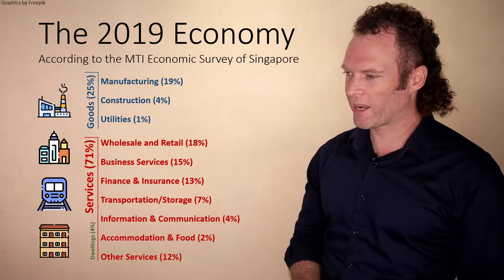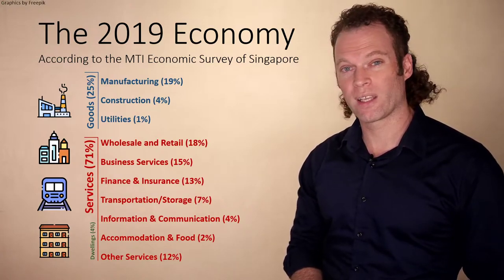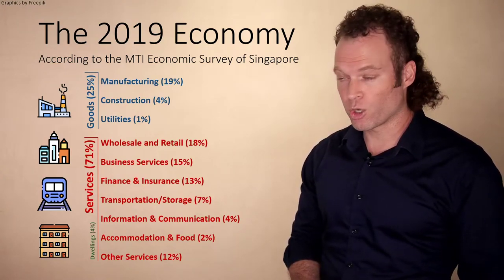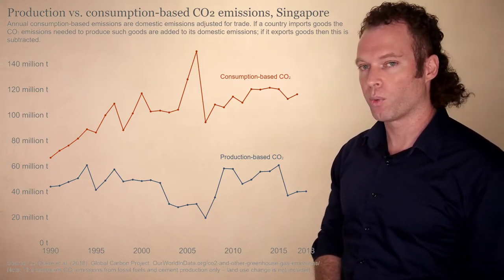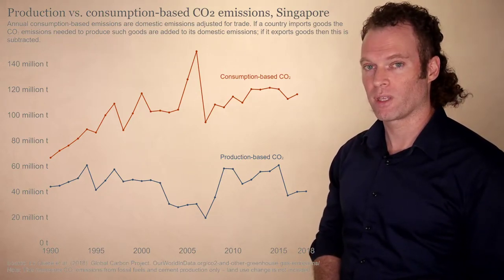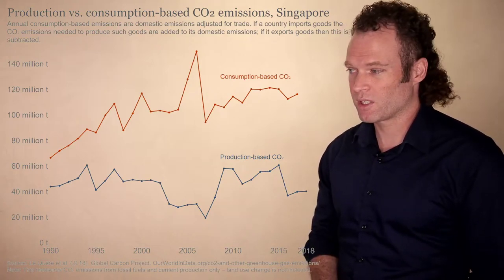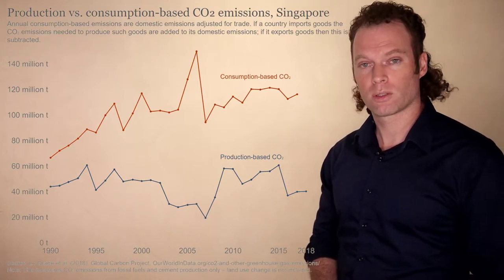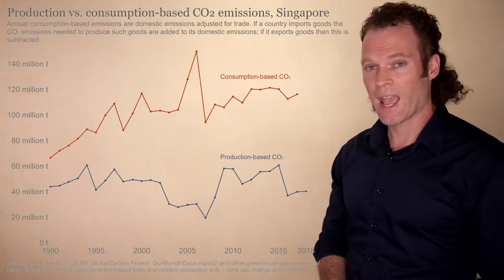According to Our World in Data, consumption-based CO2 emissions in Singapore were around 120 million tons — about three times the level of production-based CO2 at around 40 million tons. If you look at the previous slide, the services or consumptive-based aspects of the economy were almost triple that of the production-based goods economy. So there's a correspondence between CO2 emissions and economic activity.